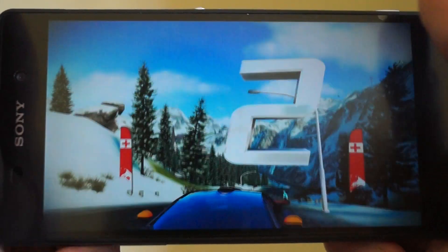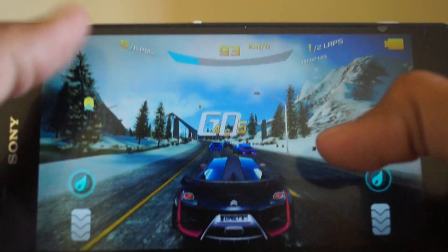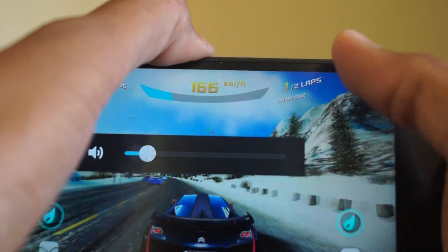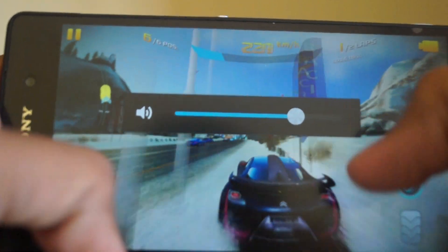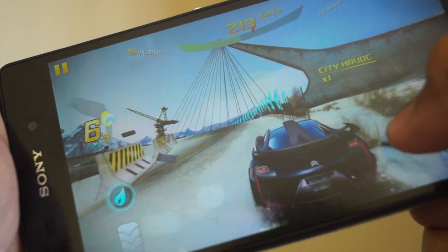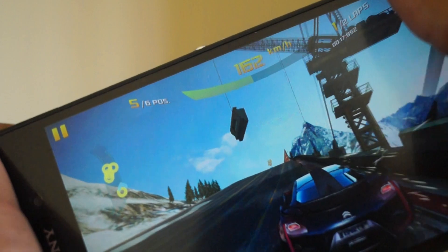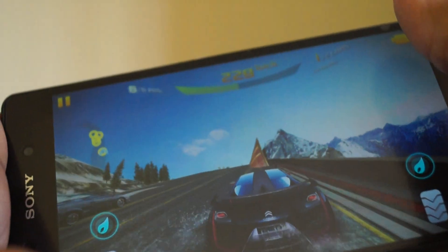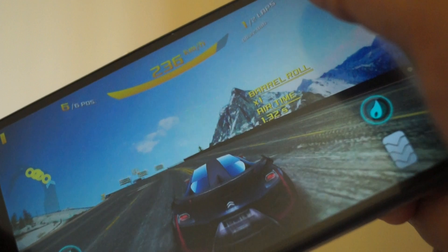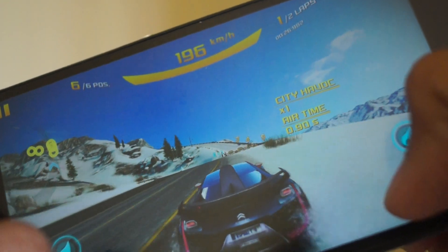The gaming performance is roughly on par with other Snapdragon 801 phones. With launch software there are some tiny frame rate drops in high-end games like Real Racing 3, but I'm confident the Z2 can handle anything on the Google Play Store. The phone scores 2715 in the Geekbench 3 benchmark and 18832 in 3DMark Unlimited — a little lower than its Snapdragon 801 rivals, but really on par with the rest.